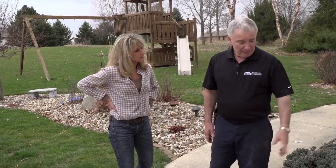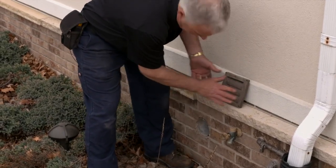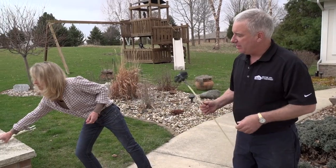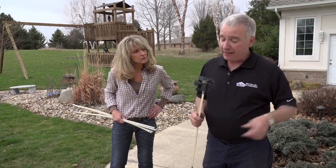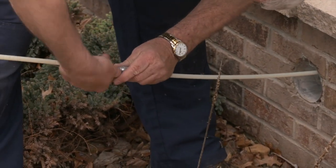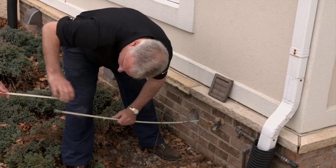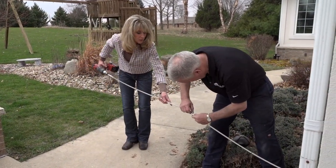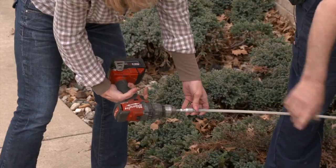Outside at the dryer vent, John removes the cover and explains that connecting rods are assembled so the brush can reach all the way down to the laundry room. As the brush is pulled out it spins, cleaning the inside of the pipe, while the vacuum cleaner running inside sucks up all the lint. John attaches a drill to rotate the brush and get all the lint and debris out.